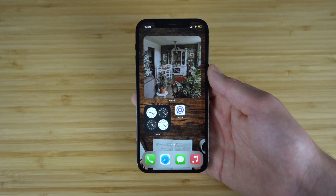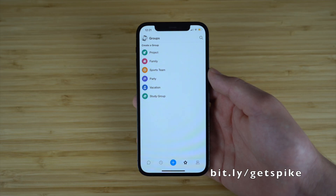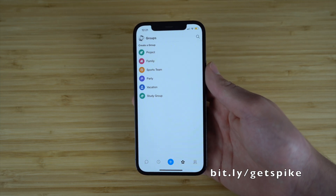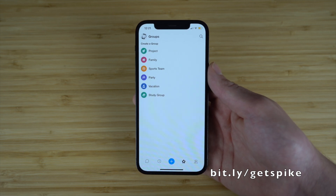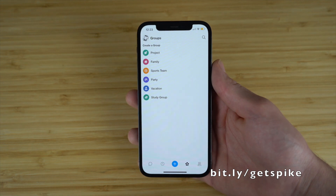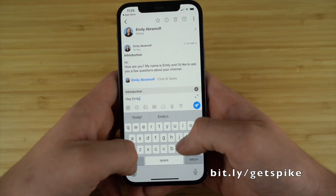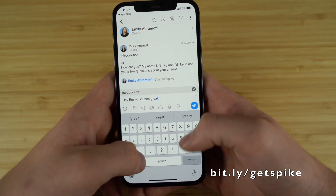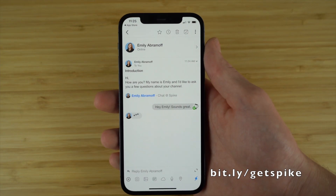First up on our list, we have the incredible productivity application called Spike. Spike turns business communications into simple conversations so professionals can communicate seamlessly with clients and team members in an effective manner. Spike turns your boring email conversations and transforms them into chat conversations so you can easily and effectively communicate and collaborate with your team members and clients alike.